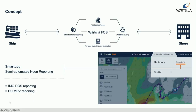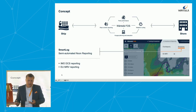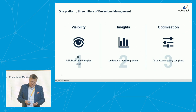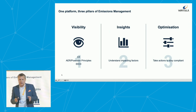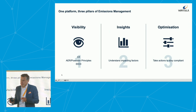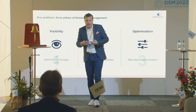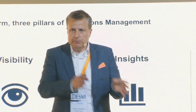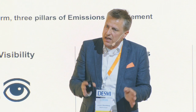We move our CII calculator and insights into our Wärtsilä FOSS, where the ship, the shore side, and everybody involved can see how this happens and what you can do about it. We are trying to give you three things regarding CII. The first is visibility — that it's transparent to the ship, the chief engineer, the captain, the superintendent, the charterer: what's going on on board and what is the data around this?